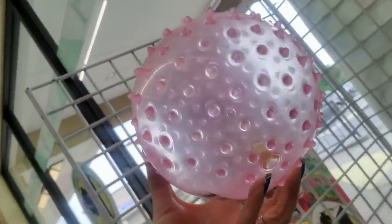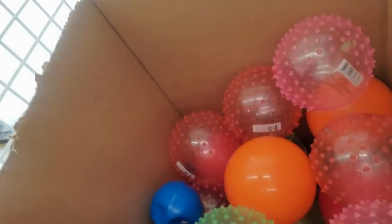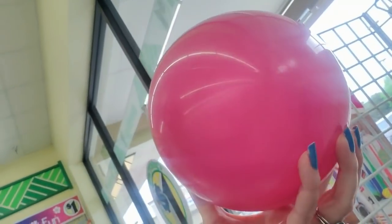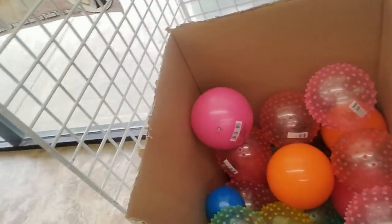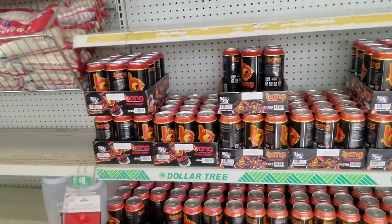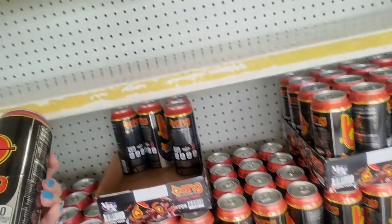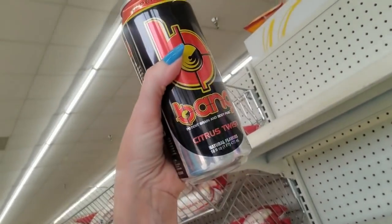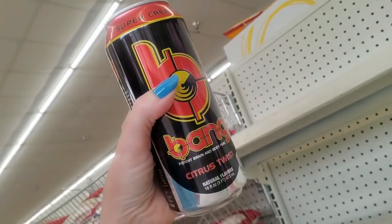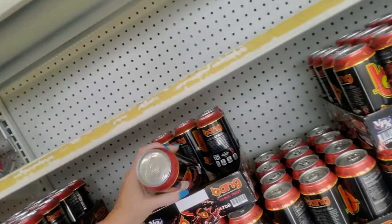Oh, here's a knobby ball. It's pink. Green knobby ball. A nice pink smooth ball — it's a healthy one. Oh, look over here. You can get Bang drinks. I'm not a big energy drink person, I think they're all kind of gross. But you can get citrus twist Bang, 16 ounces, for a dollar.